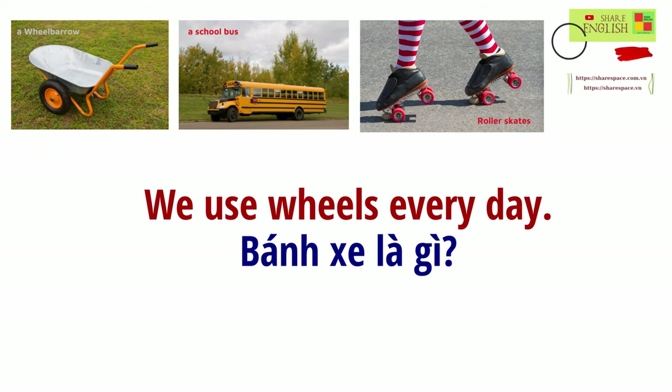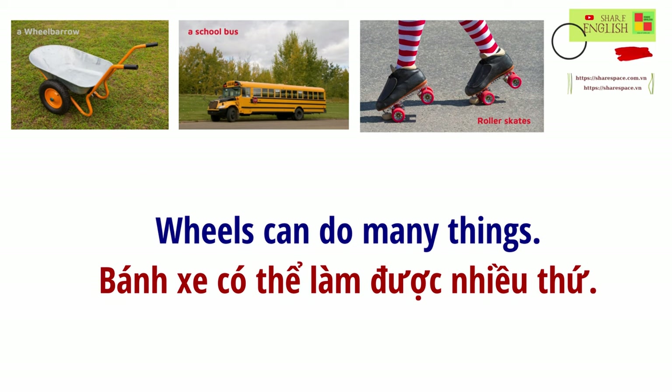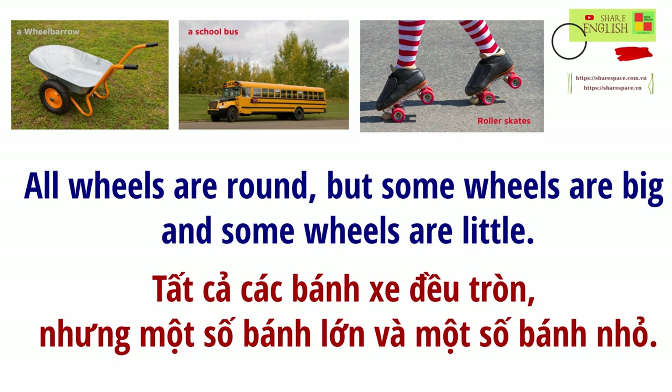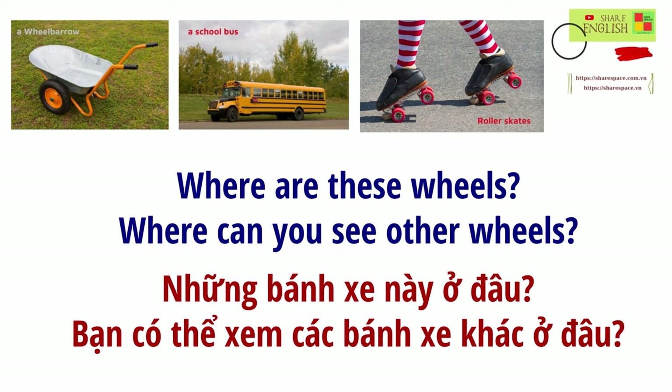We use wheels every day. All wheels are round, but some wheels are big, and some wheels are little. Wheels can do many things. Where are these wheels? Where can you see other wheels?